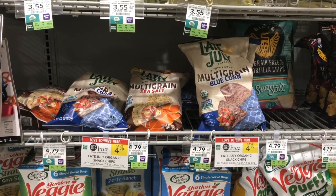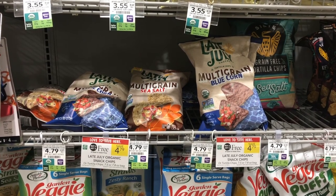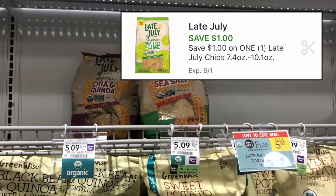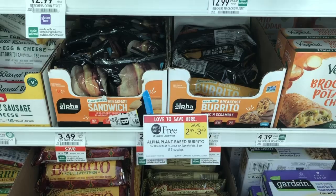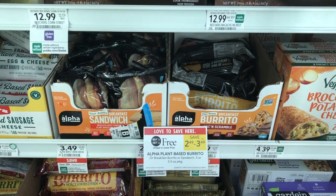The Late July chips are between $4.79 and $5.09 and they're buy one get one free this week. At my half BOGO store, I'm grabbing one of the $5.09 variety, which rings up at $2.55. We have a $1 digital coupon for the Late July chips making them just $1.55 for the $5.09 plain sea salted variety.